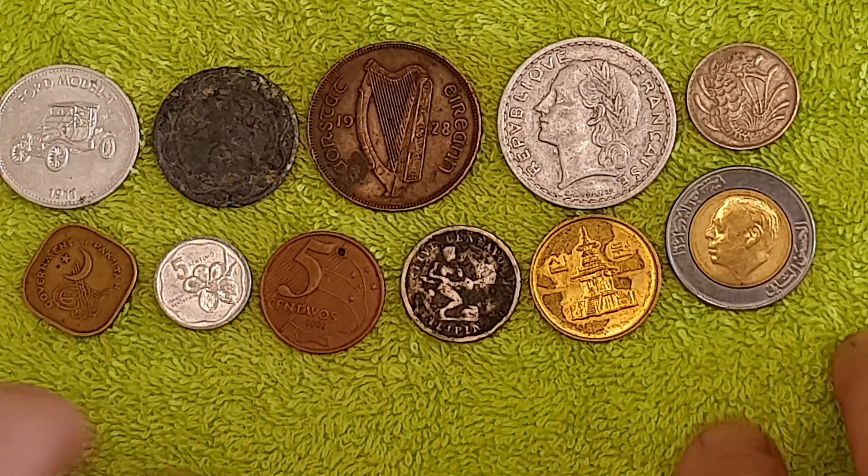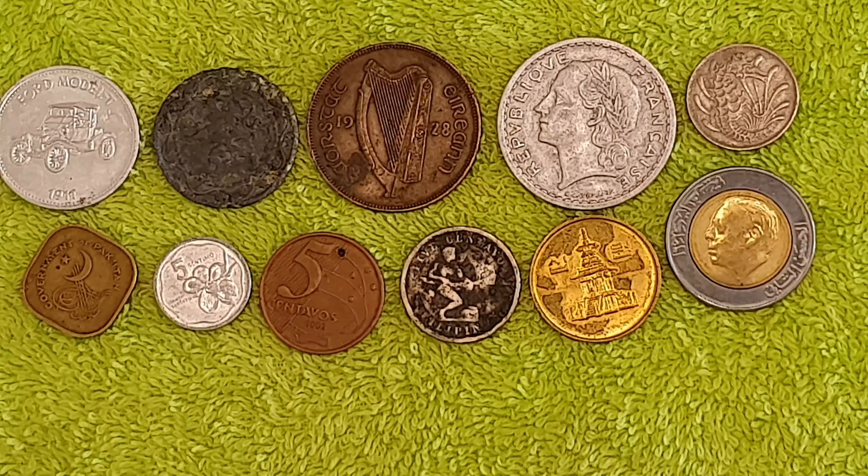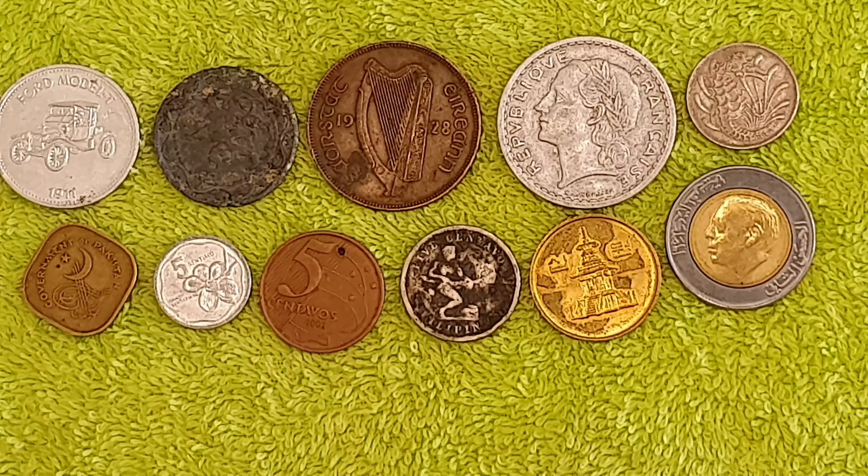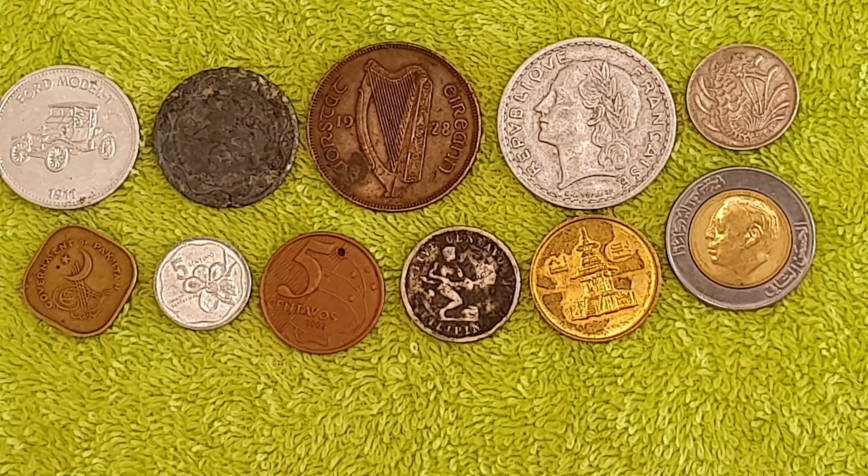I'm useless! Right, what's this one? It's seen better days. I think I can make that out as five centavos. Does that say 'Filipino' or 'Philippine'? I'm not sure. The other side I can't tell — it's too grimy. Seen better days, but very interesting.